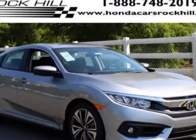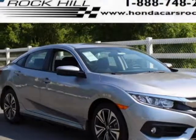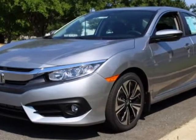Look at this new 2016 Honda Civic Sedan. For your protection, this vehicle has a full factory warranty.